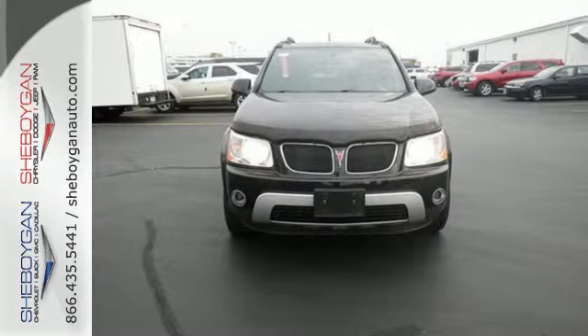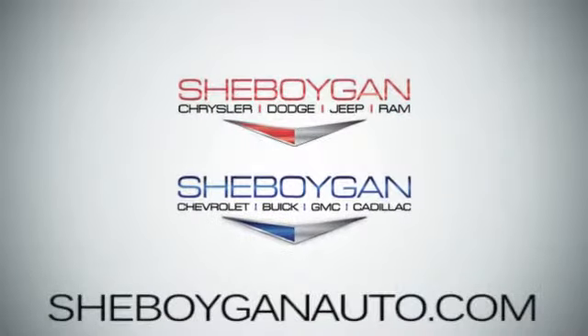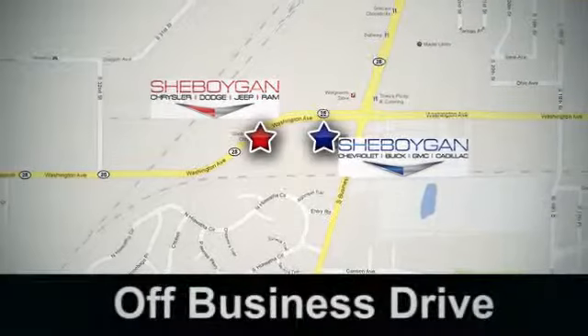Come see it today. Come see us today at Sheboygan Auto — eight brands in one location, off Business Drive in Sheboygan, Wisconsin.